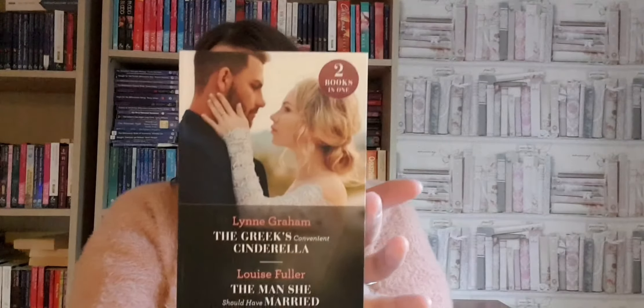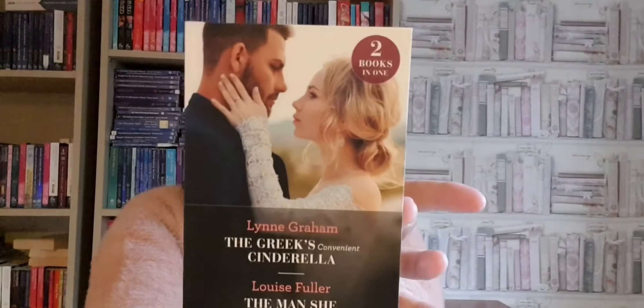And we have 'The Greek's Convenient Cinderella' by Lynne Graham, and we've got 'The Man She Should Have Married' by Louise Fuller. Just a classic romance cover.